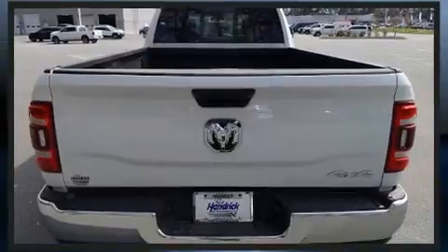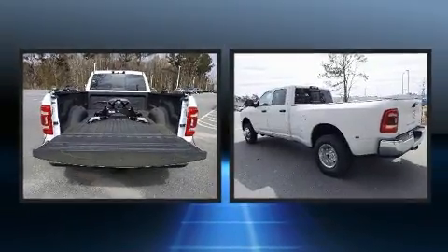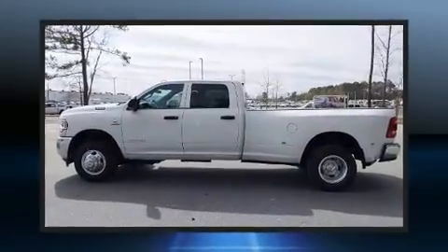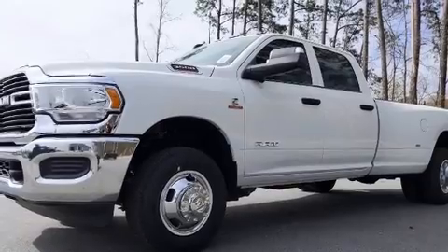Turbocharger technology provides forced air induction, enhancing performance while preserving fuel economy. It distinguishes itself from the competition with features such as a tachometer, a rear-step bumper, a front bench seat, a trailer hitch, a bed liner, and much more.